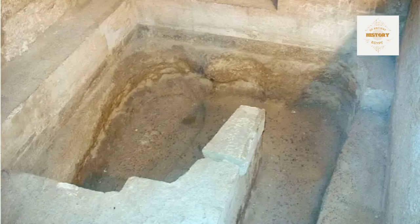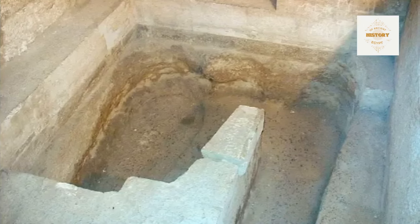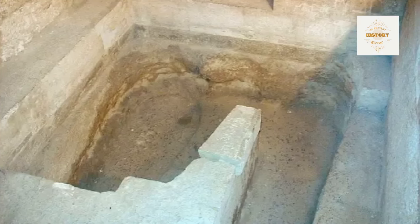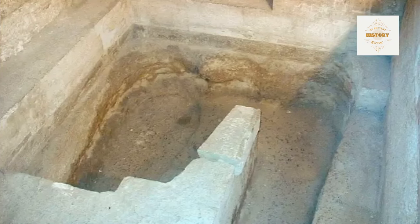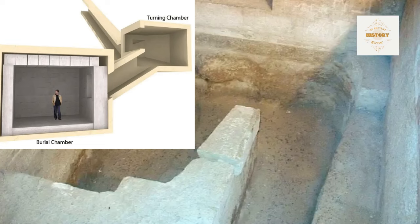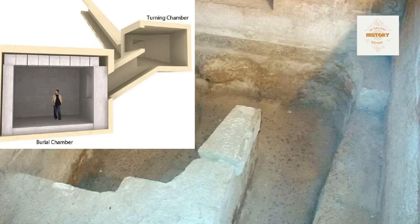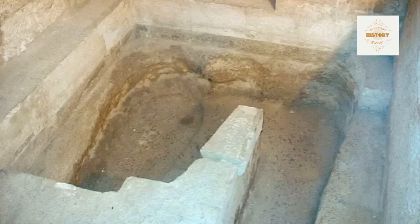In pyramid G1B, a network of intrusive burials is revealed in the floor. Anthropoid-shaped cutouts penetrating through the pavement and underlying rock create an intriguing tapestry of burial practices. The journey into the subterranean depths continues through a short descending passage measuring approximately 3.80 meters in length, commencing some 89 centimeters behind the west wall of the turning chamber. The passage has dimensions of 1.15 meters in height and a width of 97 to 98 centimeters, forming an angle of 29 degrees.